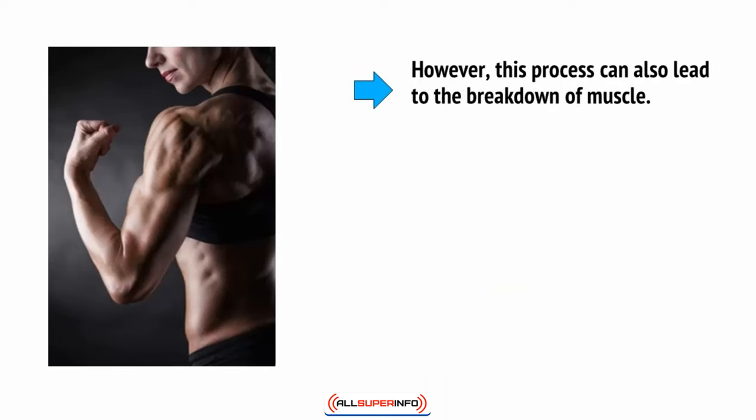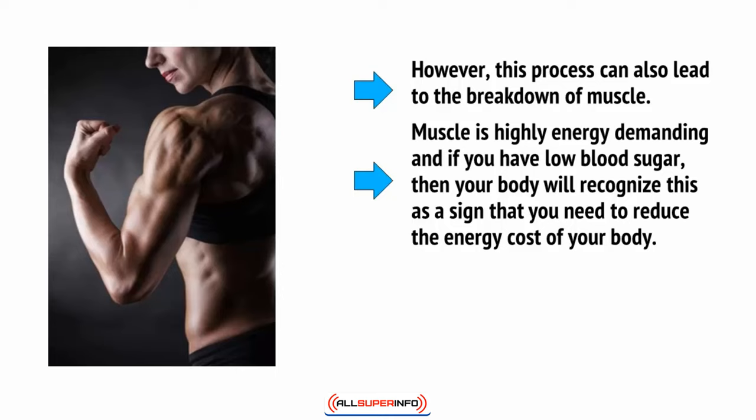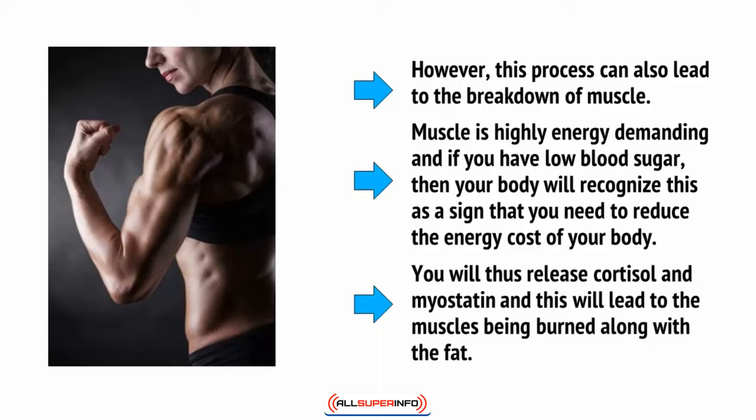However, this process can also lead to the breakdown of muscle. Muscle is highly energy demanding, and if you have low blood sugar, then your body will recognize this as a sign that you need to reduce the energy cost to your body. You'll thus release cortisol and myostatin, and this will lead to the muscles being burned along with the fat.